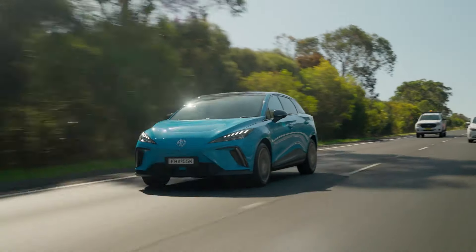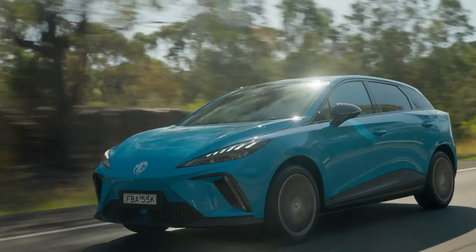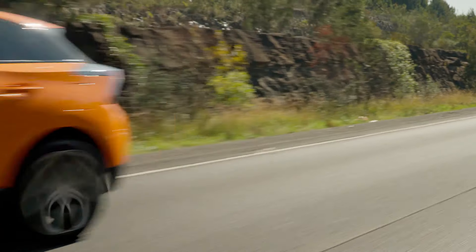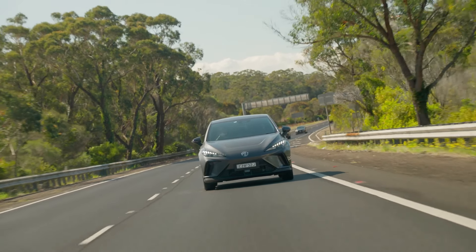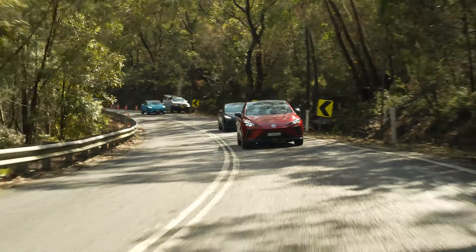The simple answer is pretty bloody well. The MG4 is on the moment you sit in the seat, twist the dial, and away you go. Our drive route took us from the home of the Rabbitohs at Heffron Performance Center on a big wide circle that took us all the way out to Centennial Vineyards and back.